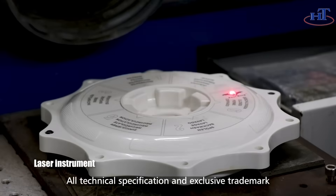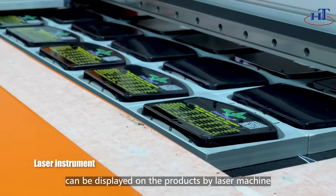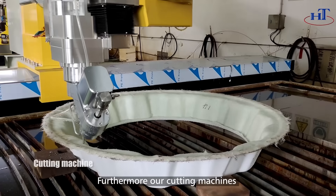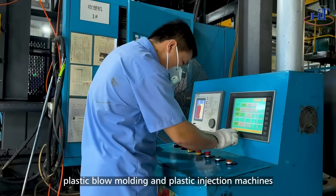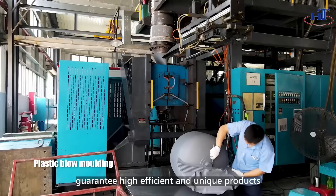All technical specifications and exclusive trademarks can be displayed on the products by laser machine. Furthermore, our cutting machines, plastic blow molding and plastic injection machines guarantee highly efficient and unique products.